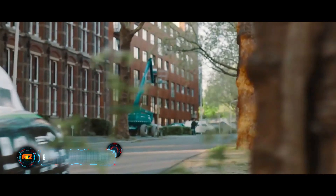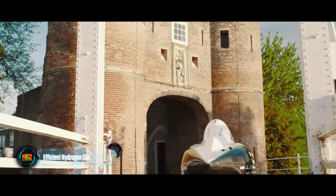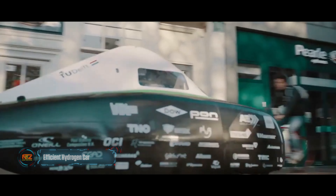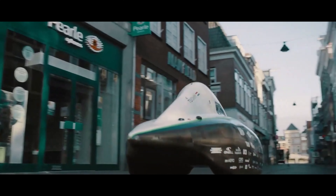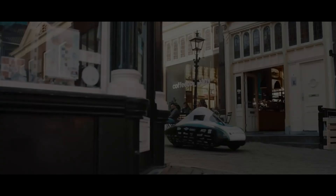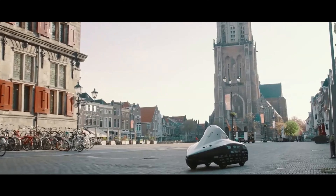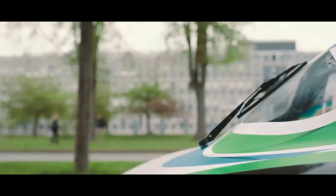Imagine a vehicle not just powered by the future, but one that breathes life into it. The RXD, a marvel from the minds at Delft University of Technology, is the epitome of efficiency on wheels, with the ability to glide over 2,000 kilometers on a mere kilogram of hydrogen. This car redefines the boundaries of sustainable travel.